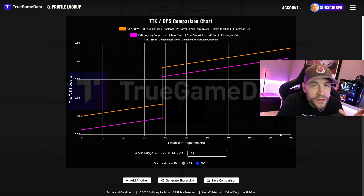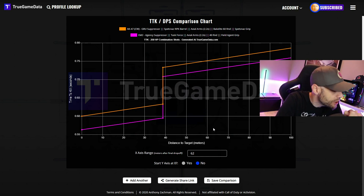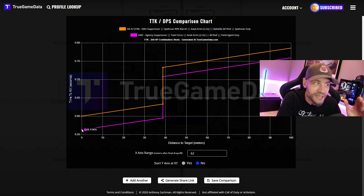When I look at the EM-2 versus the AK-47 — the Cold War AK-47, just so we're clear — look at the time to kill. The EM-2 is shown in purple and it's a little faster with the exact same effective damage range. Up close it's 563 versus 600 milliseconds, so under 600ms TTK. At range it's 708 versus 733 — not much, but it is faster.